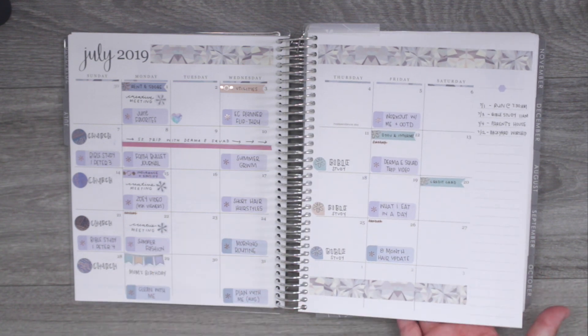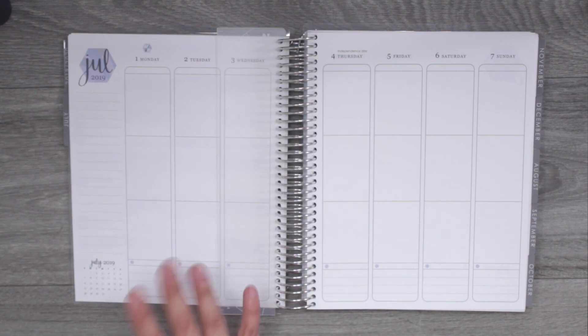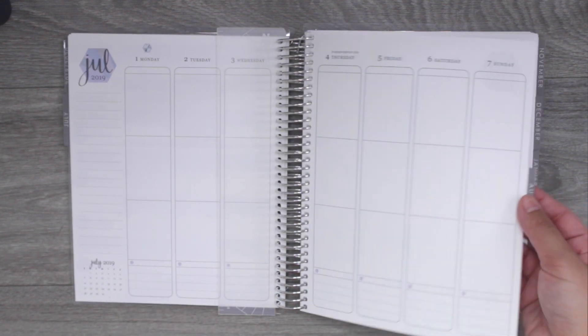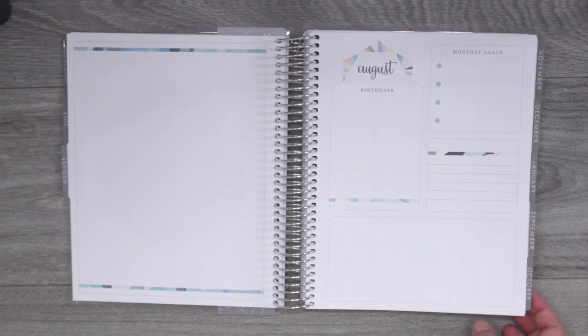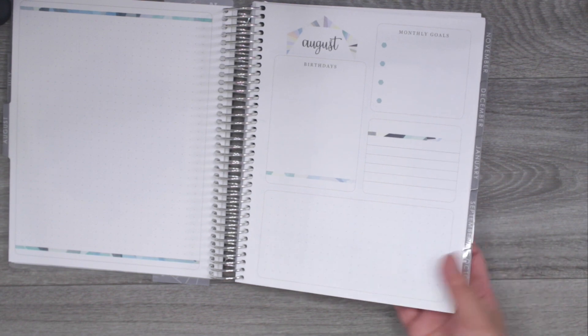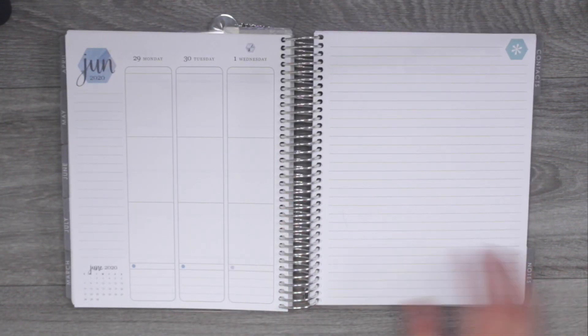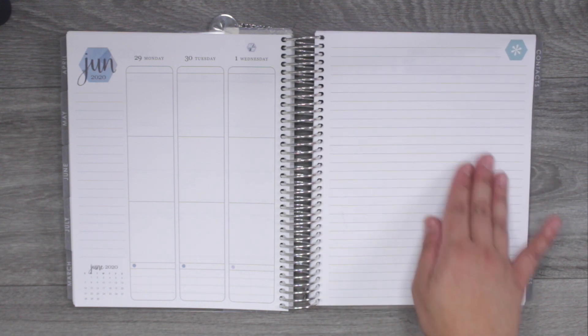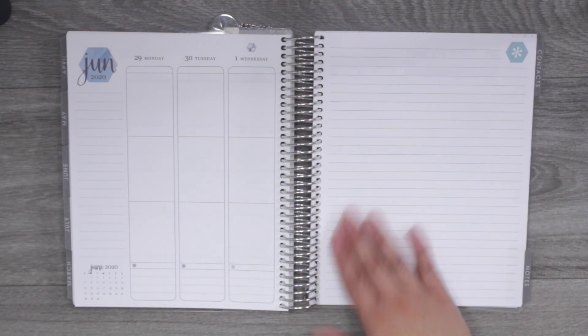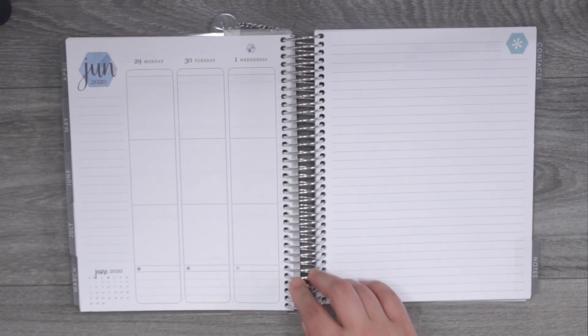I'm using the vertical planner this year and I'm really excited. I haven't decorated a weekly spread yet, so I'm excited to see what that's going to look like and I'll share it with you guys. That's all I have for the front, so let's go through the rest of the months and then the back note pages. The first note page I'm not sure what to do with yet, so let me know if you have any ideas.